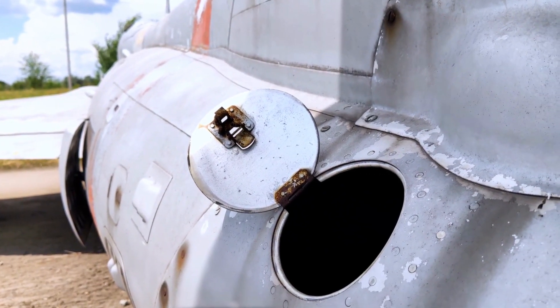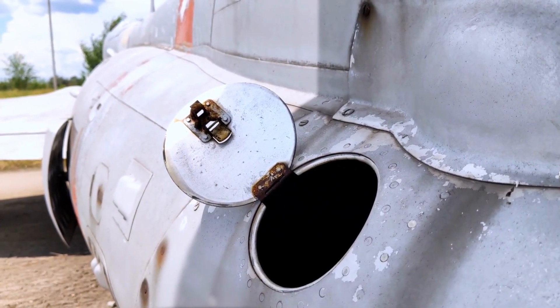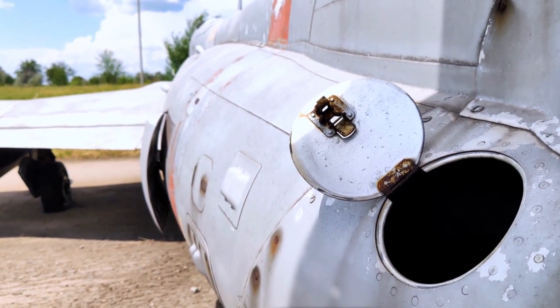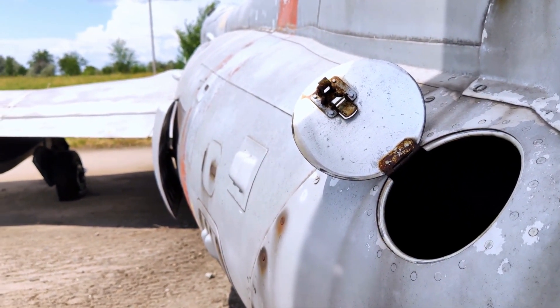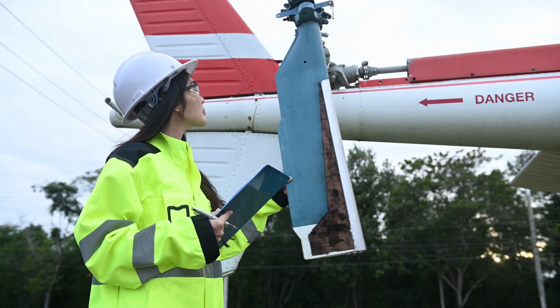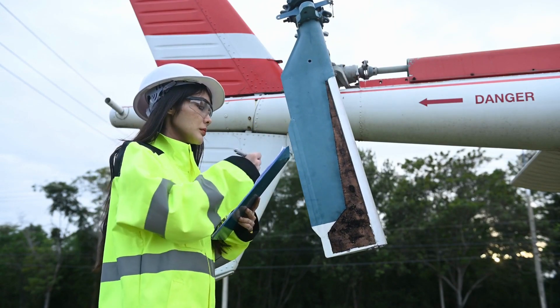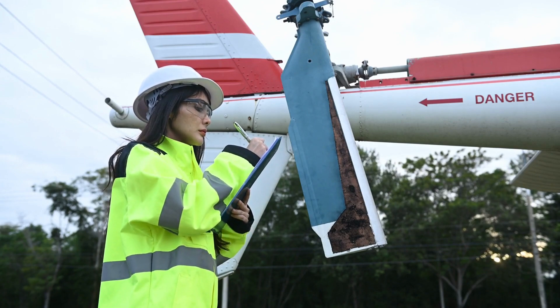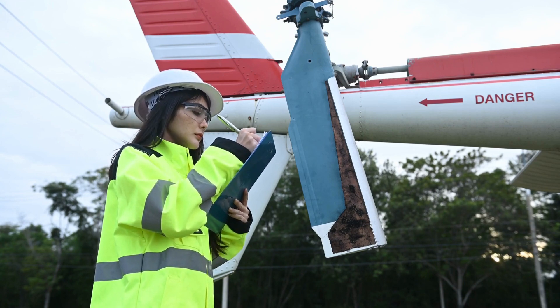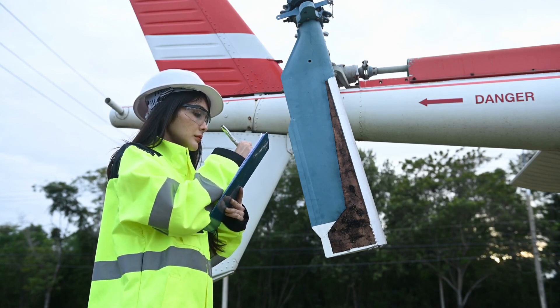These checks are often referred to as A checks, B checks, C checks and D checks. A checks, also known as transit checks or overnight checks, are performed at regular intervals, typically after every one to two flight cycles. These checks are relatively brief and focus on visual inspections, fluid checks and functional tests of critical systems.